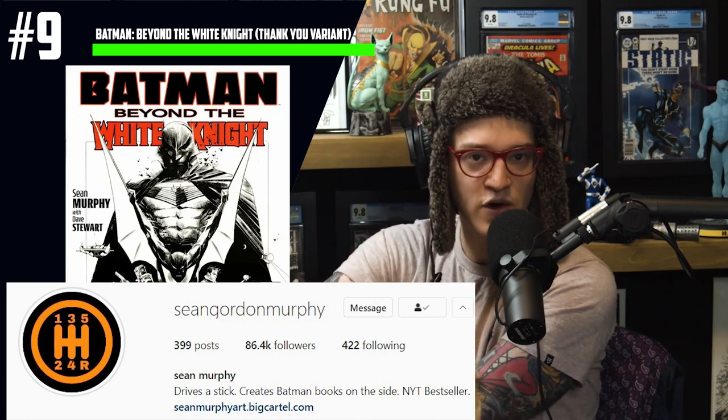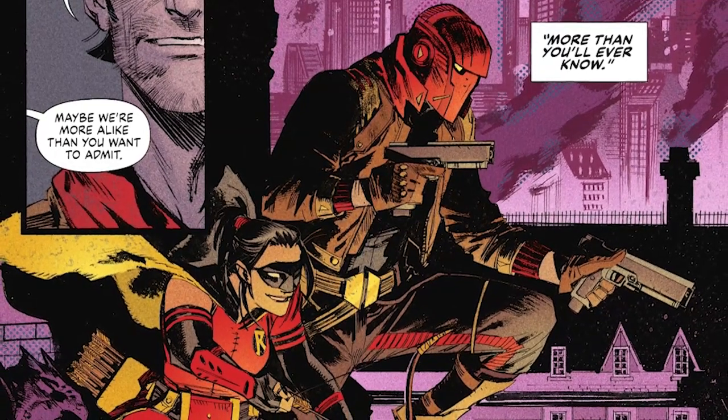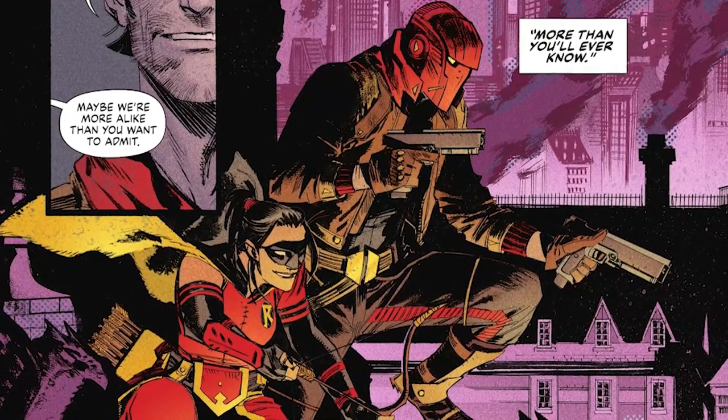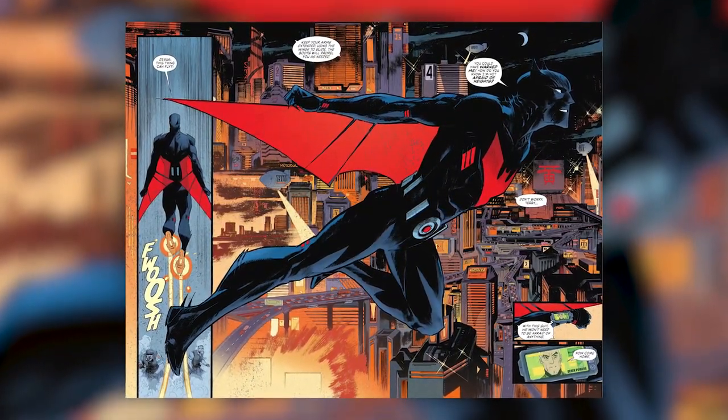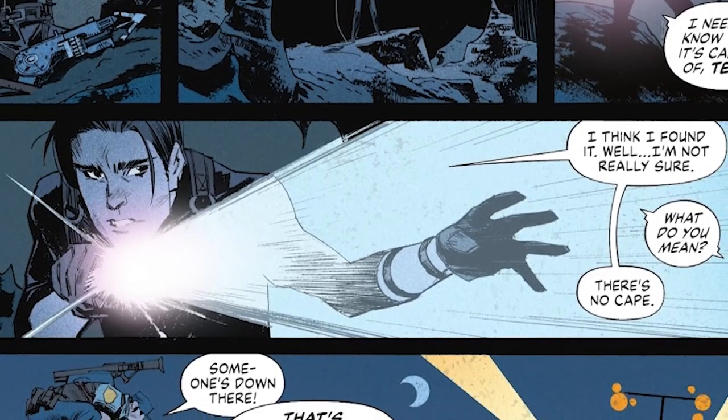We warned the community last week that Sean Gordon Murphy, the writer, had gone to Instagram to warn about printing issues. Whether or not that actually took place is yet to be seen, but there are definitely delivery issues for cover A and this thank you variant. This issue also features the first appearance of a Deathstroke protege — a female Robin — which was spiking cover A last week. Tread lightly, because whenever there are distribution problems, typically when those comics hit the marketplace, they come in waves, making it a better time to buy if you're interested.